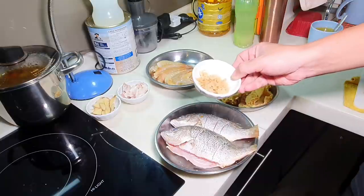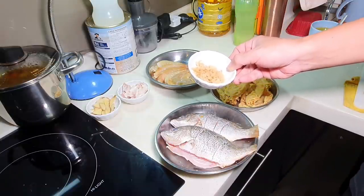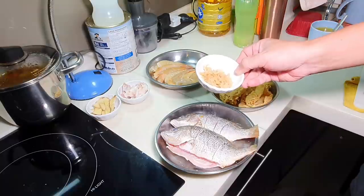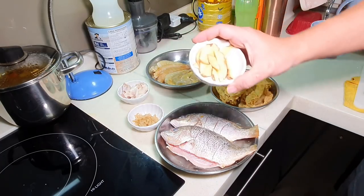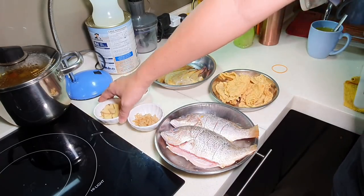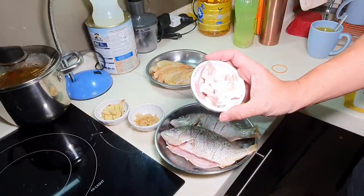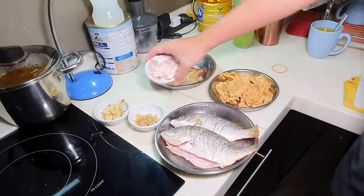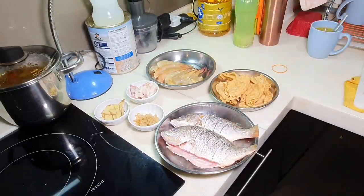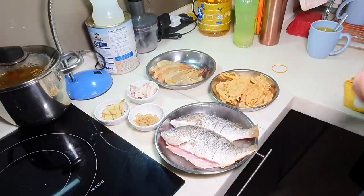This is salted radish — cai po. And here are a few slices of old ginger. I'm going to use pork lard to fry my fish first. You can use normal oil — no problem. The reason I use pork lard is because it will add extra flavor and natural sweetness to your soup as well. It is the fat that gives natural sweetness to the soup.